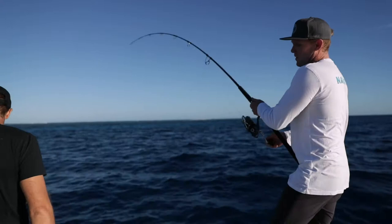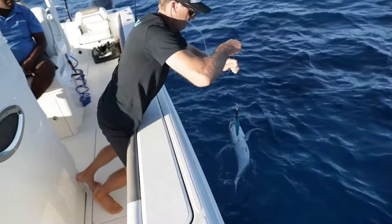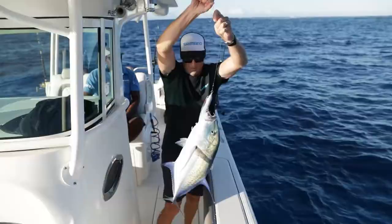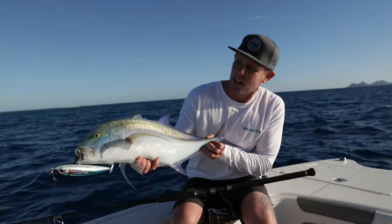A little bluefin trevally nailed to stick bait. Nice fish too. Nice way to start the morning — a couple of casts on this little shallow bommie and bang, this little fella nailed the stick bait.